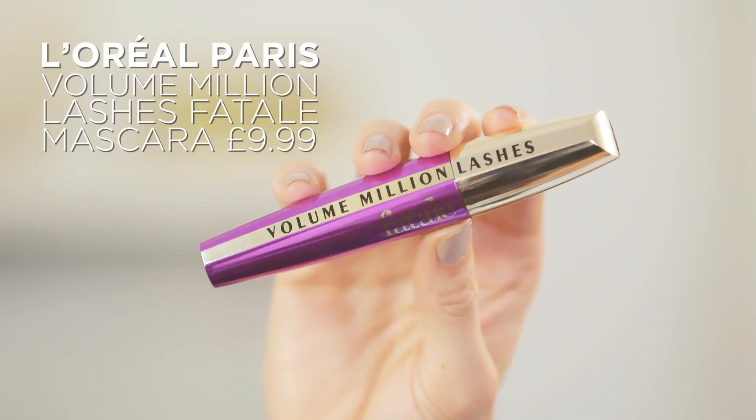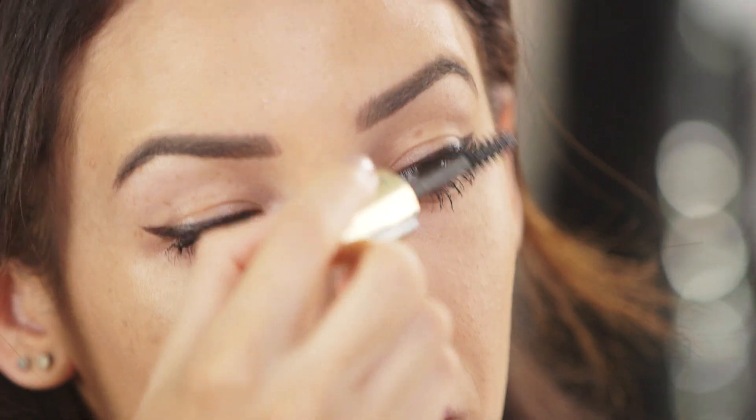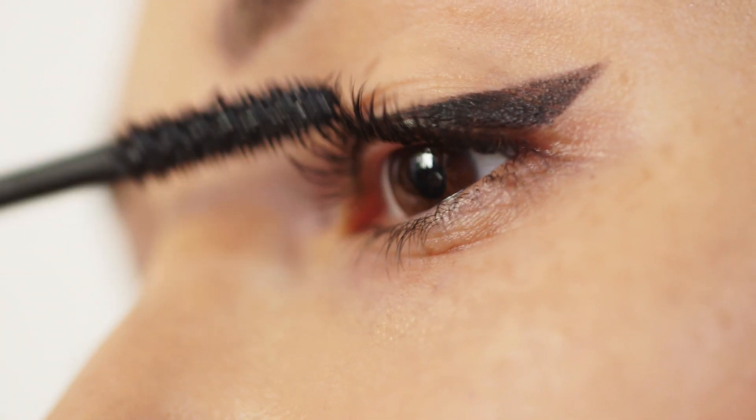For me, the key to great makeup on a night out is the mascara. I'm using the L'Oreal Paris Volume Million Lashes mascara. What I love about this mascara is that it completely coats my lashes, and because of the shape of the brush, it allows me to easily get the inside and the outer lashes, which are usually quite a tricky area to get.